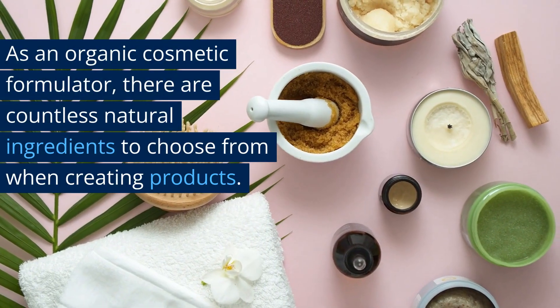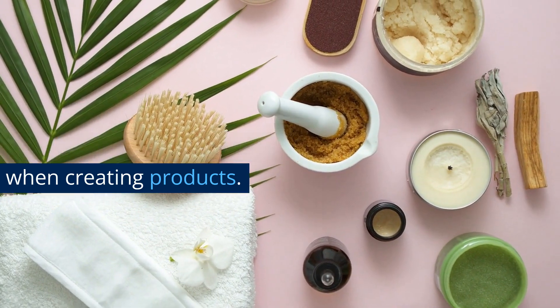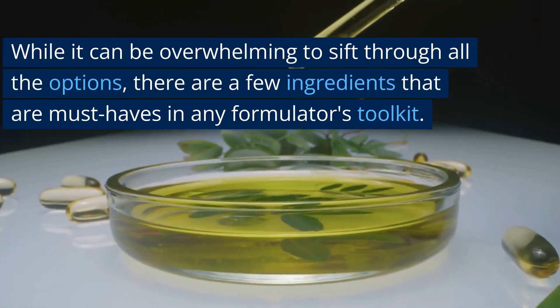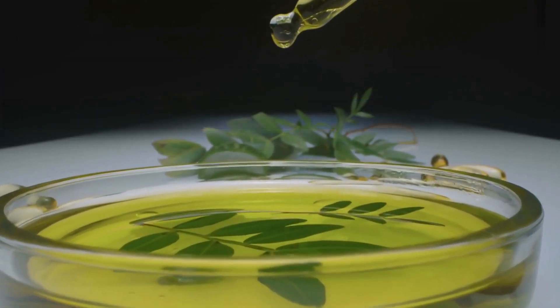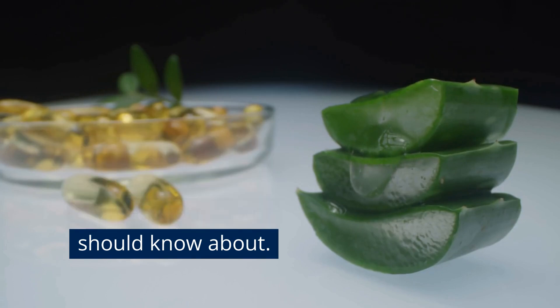As an organic cosmetic formulator, there are countless natural ingredients to choose from when creating products. While it can be overwhelming to sift through all the options, there are a few ingredients that are must-haves in any formulator's toolkit. Here are 5 ingredients that every organic cosmetic formulator should know about.